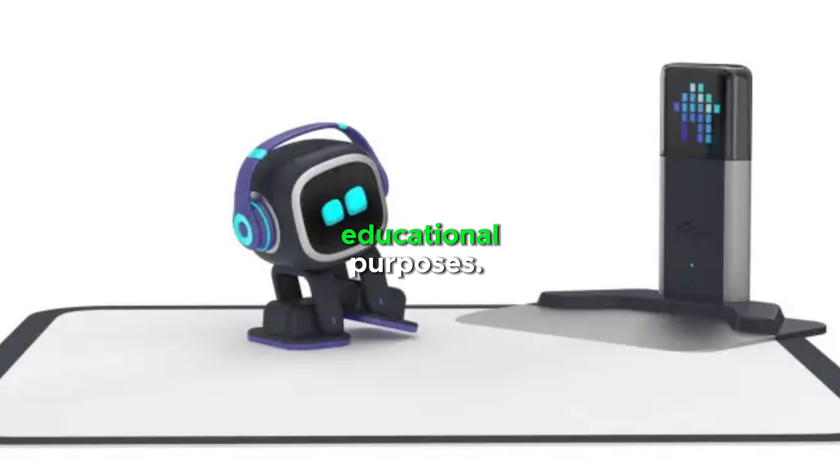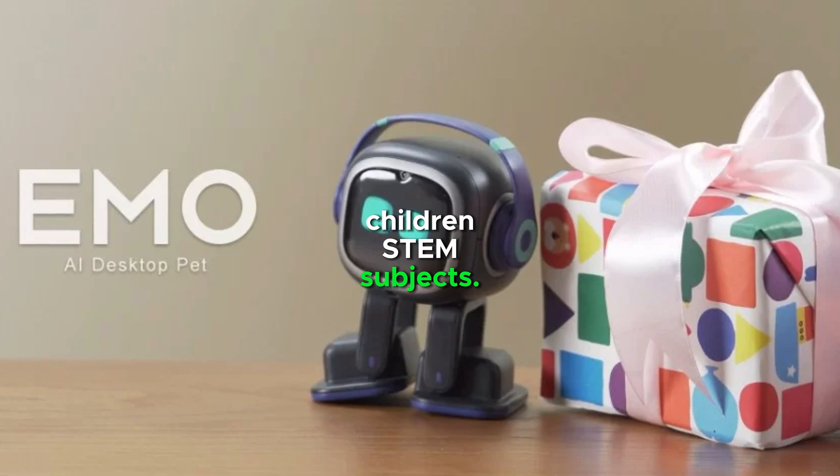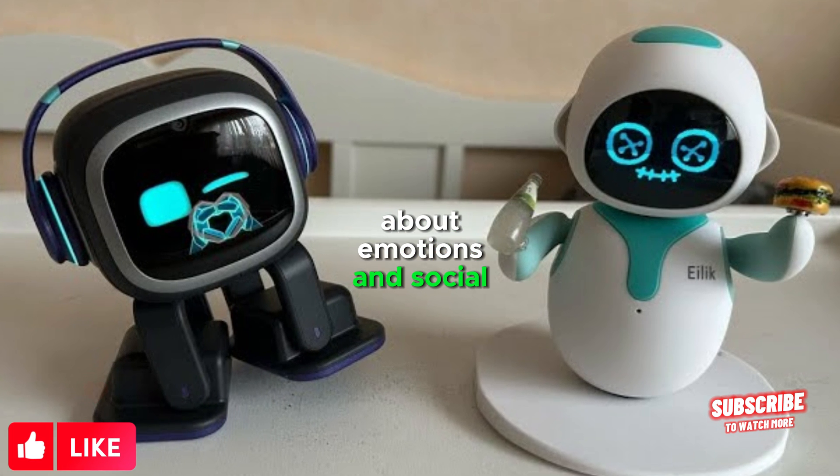Ilik robots are used for educational purposes. They are used to teach children STEM subjects and are designed to help children learn about emotions and social skills.